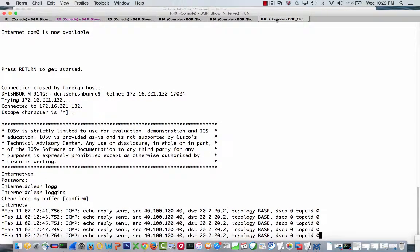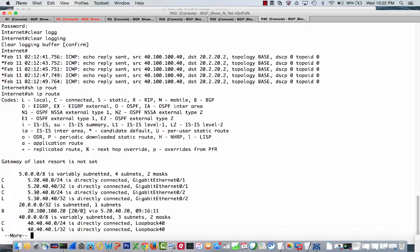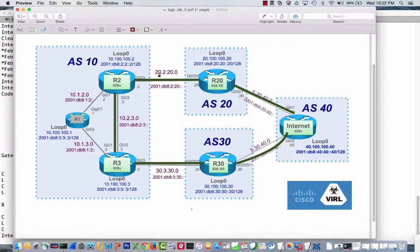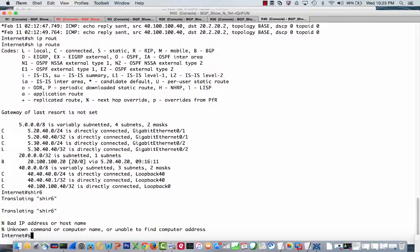I actually have a debug ICMP already on over here. As we can see, the ICMP echo request is actually making it over — going from R2 to R20, from R20 to the internet, which is Autonomous System 40. This router is building an ICMP echo reply back, but it's going to go back to 20.2.20.2. And as we can see, there is no 20.2.20.2 in here. So it's not that R2 can't successfully reach this IPv4 address — it's that this router cannot get the ICMP echo reply back.